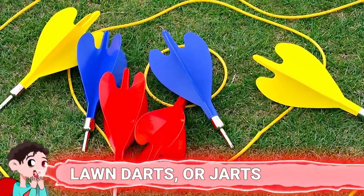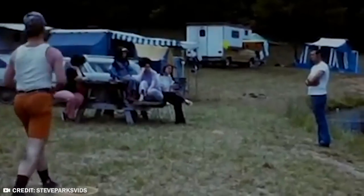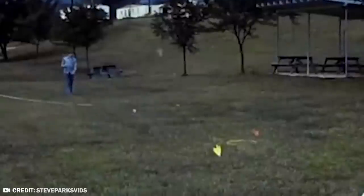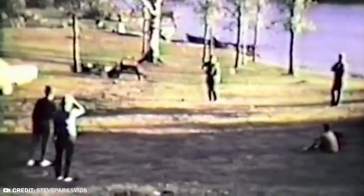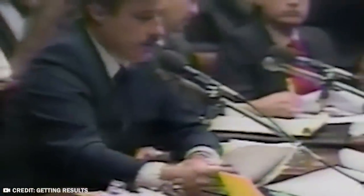Number 1: Lawn darts, or jarts. The most dangerous toy of all time — bet you never thought it would be lawn darts. These seemingly harmless toys first entered the marketplace in the 60s, made by various manufacturers. They were 12 inches long with a heavy metal tip on one end and plastic fins at the other. The metal tips were blunt so they wouldn't cut hands, but they remained quite pointy and heavy. The concept was to toss the lawn dart into the other team's plastic rings — entertaining, but certainly not for children. Between 1978 and 1987, 6,700 lawn dart injuries were treated in hospital emergency rooms, and over three-fourths of those occurred to kids. Lawn darts were officially banned in the United States in 1988.